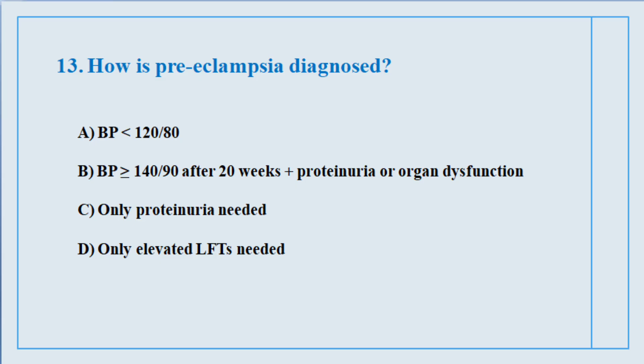Question number thirteen. How is preeclampsia diagnosed? The correct answer is option number B: BP of 140 over 90 after 20 weeks, plus proteinuria or organ dysfunction.